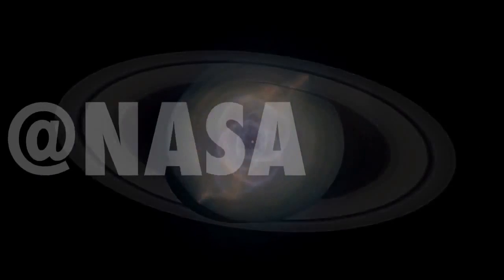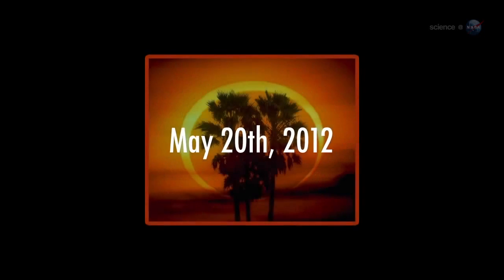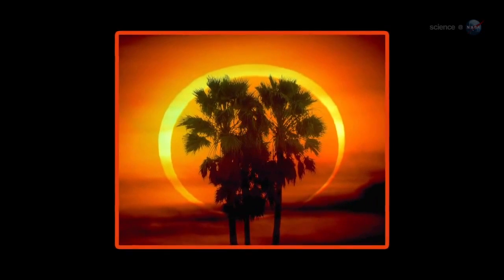Solar Eclipse in the USA, presented by Science at NASA. Mark your calendar: on Sunday, May 20th, the sun is going to turn into a ring of fire. It's an annular solar eclipse, the first one in the USA in almost 18 years.